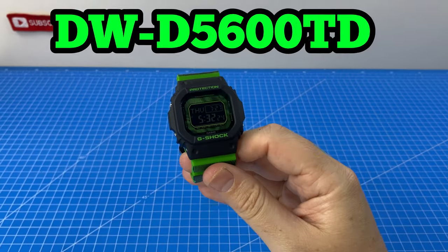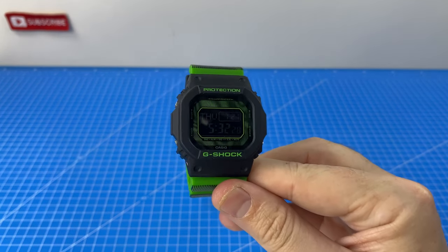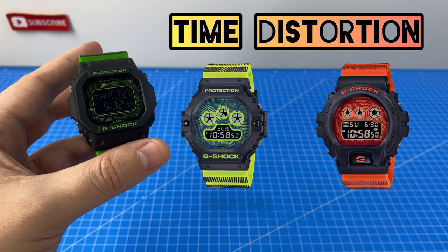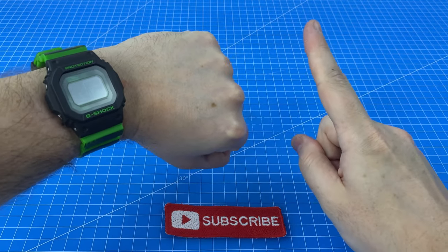The DWD 5600TD is a breathtaking G-Shock from Casio's time distortion lineup, which features three unique watches, each with their own 3D display. Here's what I loved about this G-Shock over the last one week.